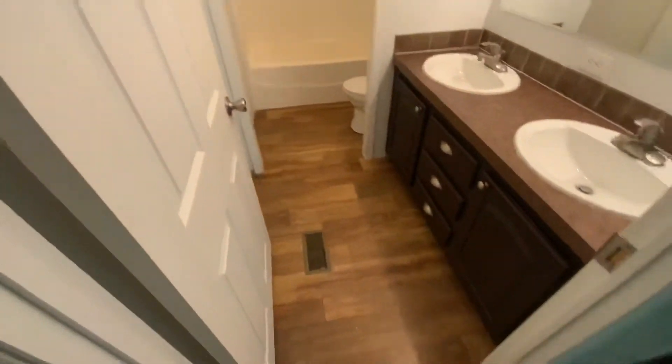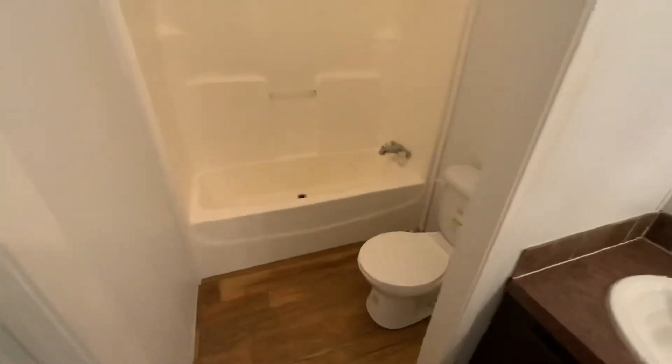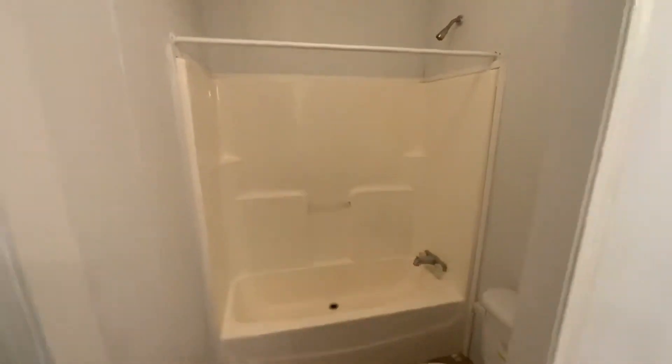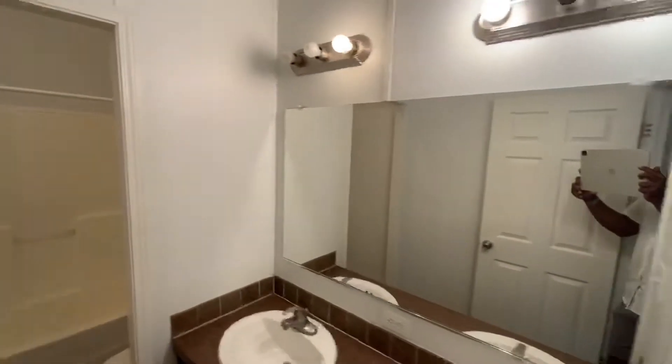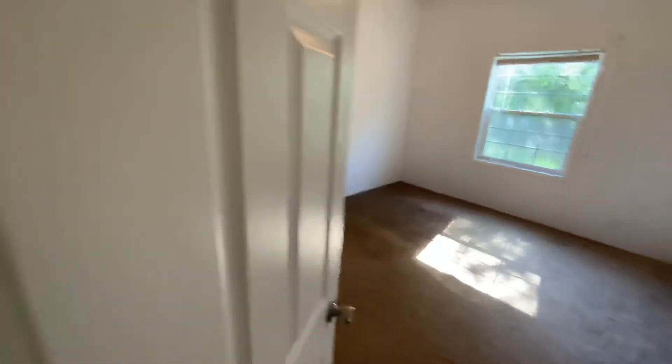Here is a full bath with double vanities, wood laminate flooring, and your toilet. There's a bath and shower combination here, which leads into the fourth bedroom.